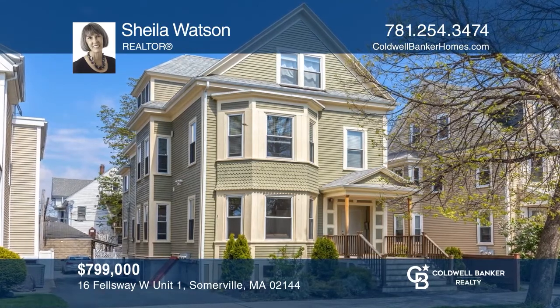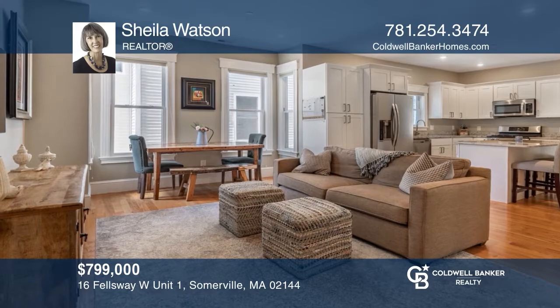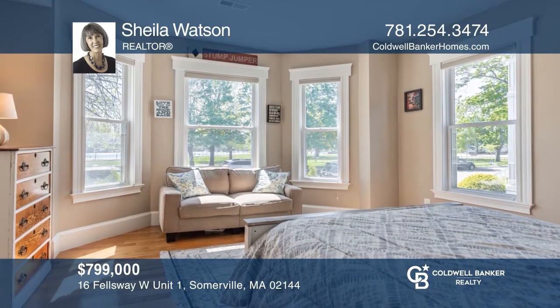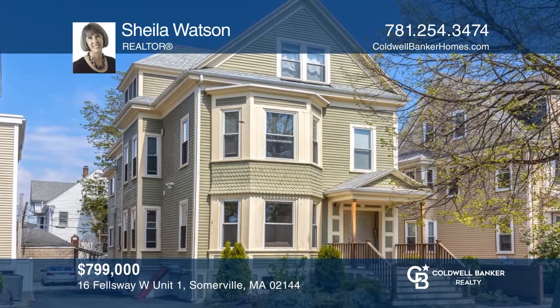This two-bedroom, two-and-a-half bath renovation boasts an open floor plan. The master suite offers a walk-in closet and bath. And this home offers loads of extras, including a fireplace, wet bar, porch, and parking. For a private tour, call Sheila Watson.